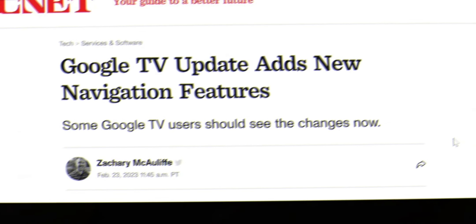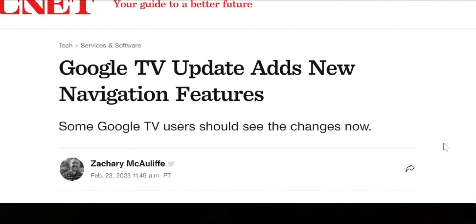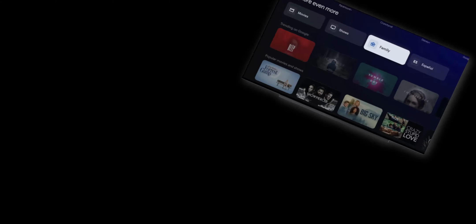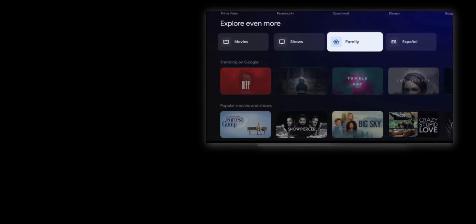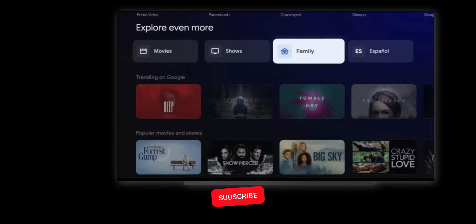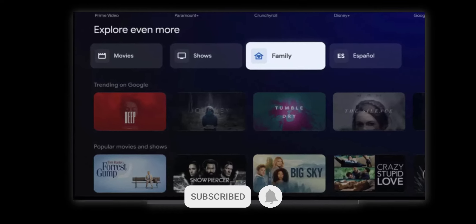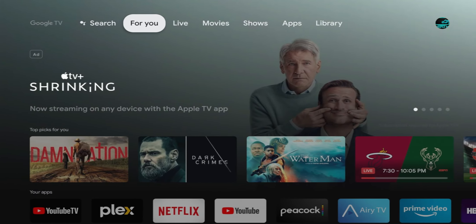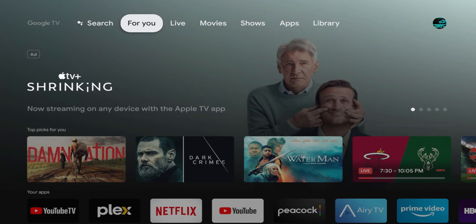This is from CNET.com. The title of this one is "Google TV Update Adds New Navigation Feature." Google announced changes to the Google TV user interface that some U.S. users should see now. The changes include four new content pages under the Apps row in the For You tab called Movies, Shows, Family, and Español. Movies and Shows were previously located in the main navigation bar across the top of the screen.